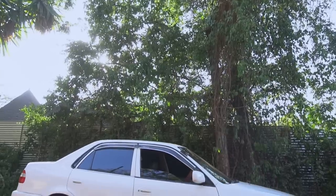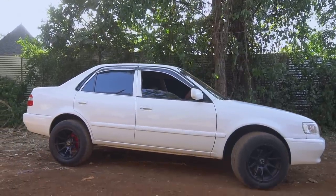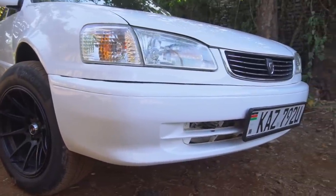Which year is this car? This is a KZ plate, which should be a year 2000 vehicle. This is the cleanest stock year-2000-era car in Nairobi right now — show me another one. This car is clean.